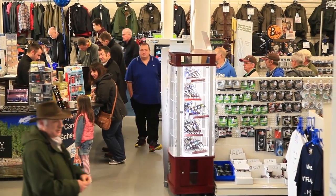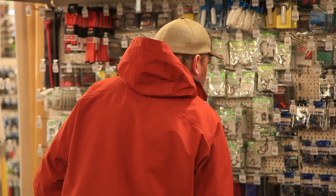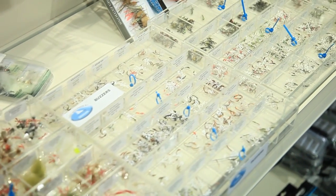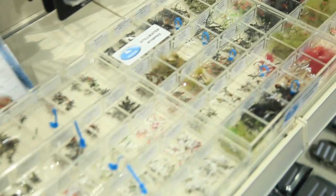We are here at one of the open days Angling Active puts on throughout the year. We asked Chris why they were important. The open days are a fantastic opportunity for ourselves and our customers to come along, enjoy the shop, showcase the new products, and let people get excited about the new ranges out for the new season.